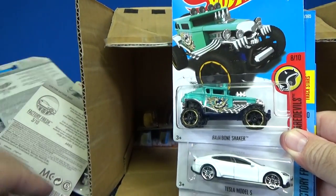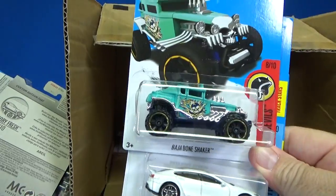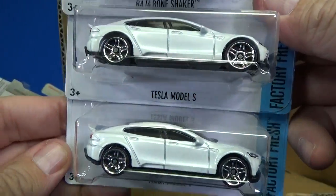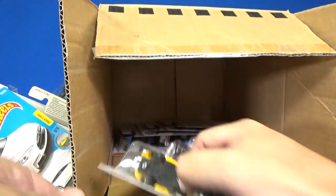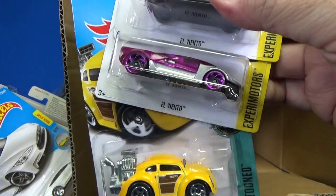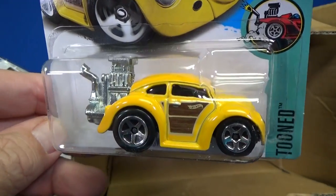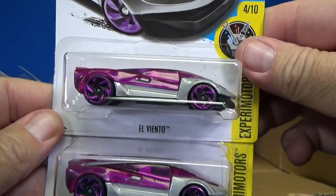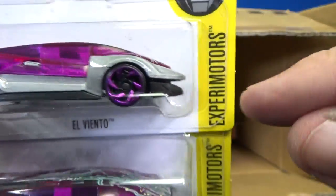I usually stack my stuff much more neatly, but today got a little out of control. Here you have the Baja Bone Shaker in teal. Tesla Model S — two samples in white. There's another surf vehicle — the Volkswagen Beetle, tuned Volkswagen Beetle. El Viento. Always look at this one — it looks funny with it being open, that gap right there.